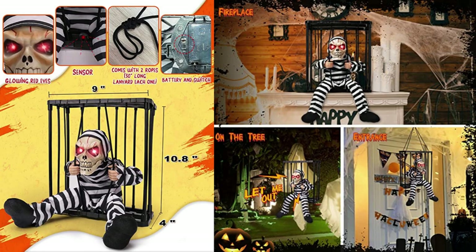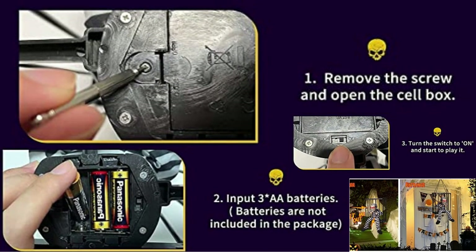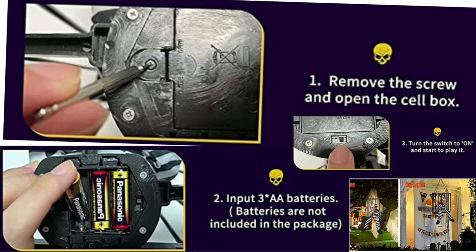Our Scary Hanging Ghosts Halloween Decor is definitely realistic and creepy — spooky scary Halloween decorations for indoor home. The prisoner jail cage size is 9 x 4 x 10.8 inches. Two attached strings for hanging are 30 inches long, and you can carry the mini creepy ghost prisoner on your back with the strings.